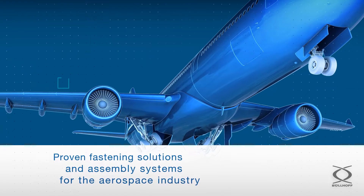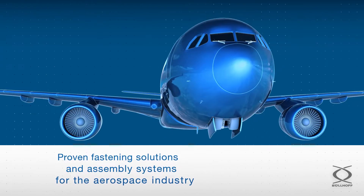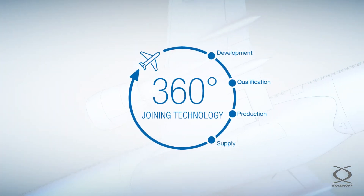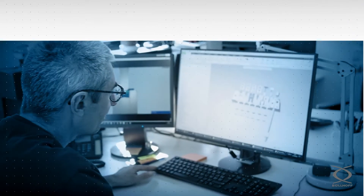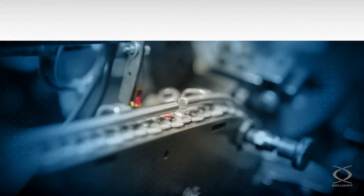Bill Hof offers proven fastening solutions and assembly systems for the aerospace industry, including automated setting equipment. With our 360-degree service, these technologies can be developed in partnership with the aerospace industry, tested, produced and assembled at Bill Hof sites thanks to in-house skills and modern capabilities.